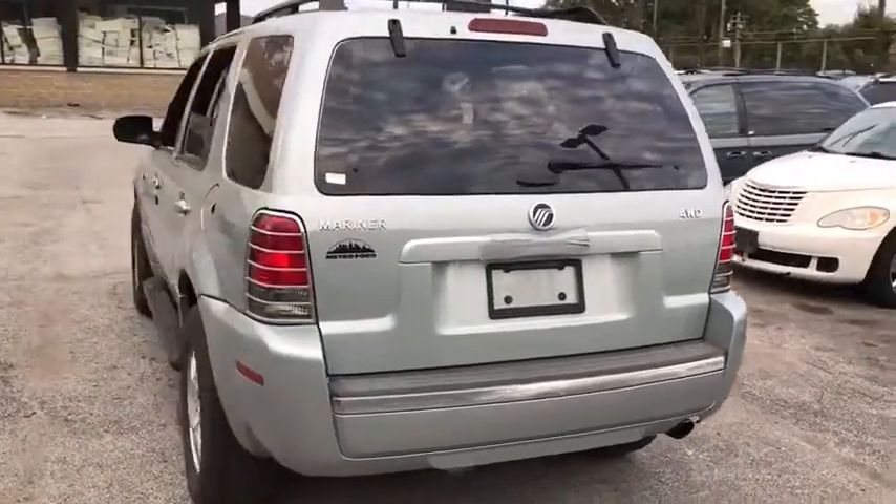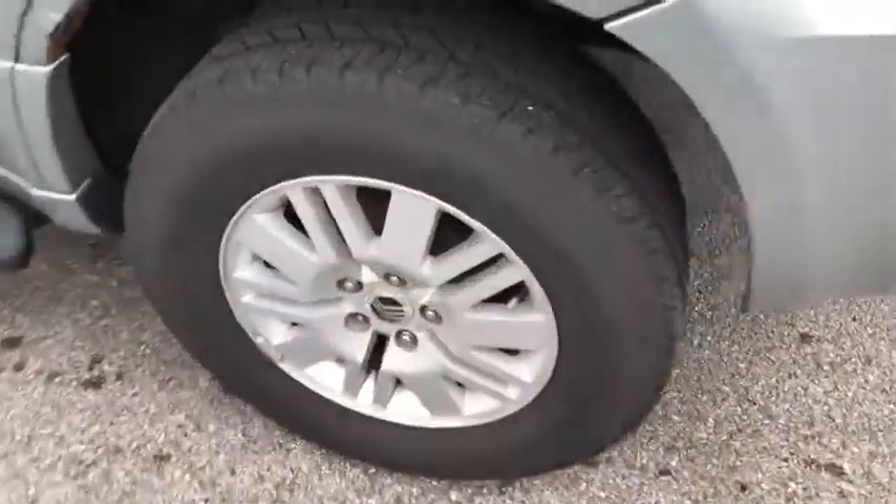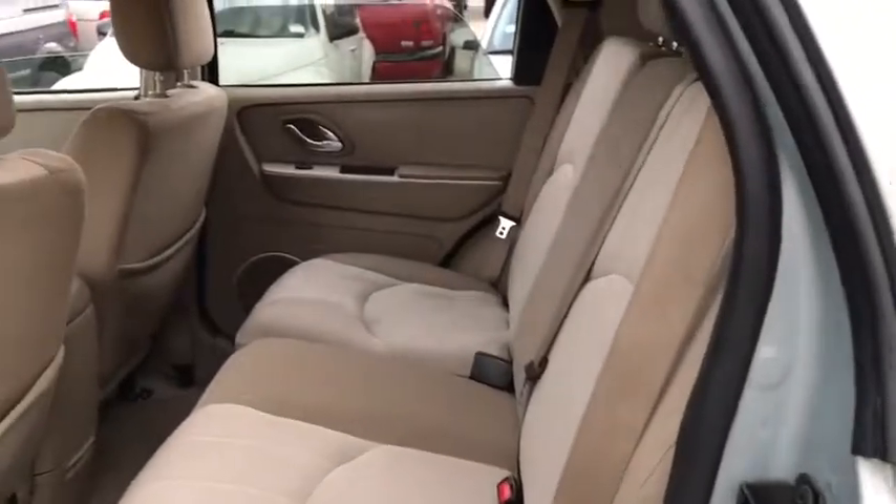Here are some of this vehicle's great options: anti-lock braking system, keyless entry, leather-wrapped steering wheel, power steering, adjustable steering wheel, four-wheel drive, cruise control, aluminum wheels, and floor mats.